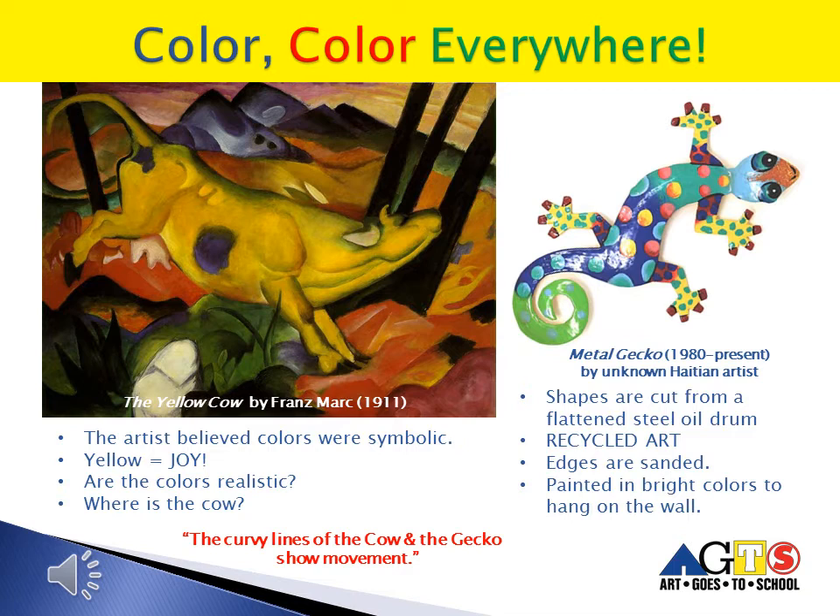After the invention of paint in a tube in the 1800s, colors became brighter and artists didn't have to stay in a studio all day to mix their paints. As an expressionist, Franz Marc loved colors and didn't think art had to be realistic. Yellow is not a color for cows naturally — for this artist, yellow conveyed peace and happiness, and the cow expresses joy in its surroundings. Here we also see another fantastical animal in the form of a metal gecko. Many of these geckos are made in Haiti from recycled large steel oil drums that are cut down their sides and pounded to flatten the rounded surfaces. Animal shapes are then cut out of the metal, the edges are sanded, and they are colorfully painted to hang on the walls.